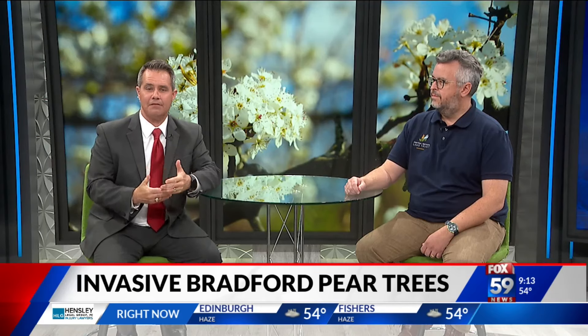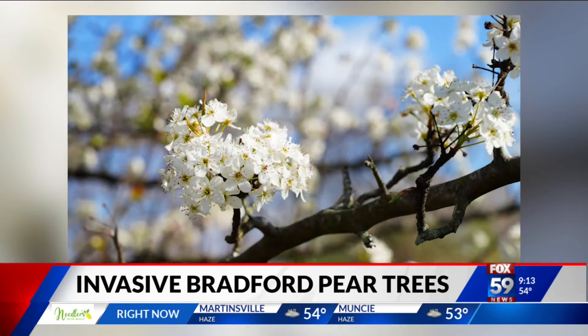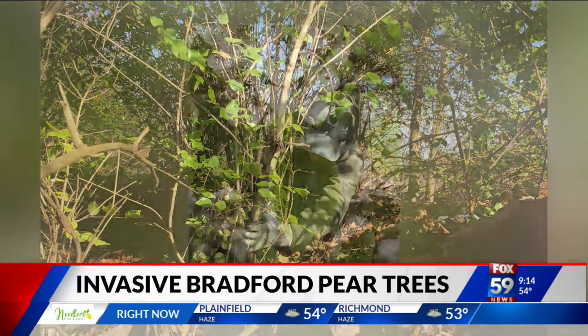Cliff Chapman, president of Central Indiana Land Trust, is here to explain how the trees hurt the native plant population. It's not just the native plants — it's the native birds and native insects. The thing about invasive plants like these ornamental Bradford pears is no insects feed on them. They're kind of insect resistant, so there's no food for the native insect populations. The birds you see in spring on the trees, chasing spiders or insects — there's nothing for them to eat.